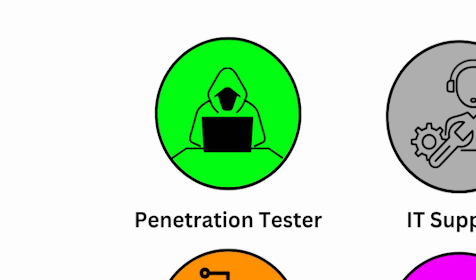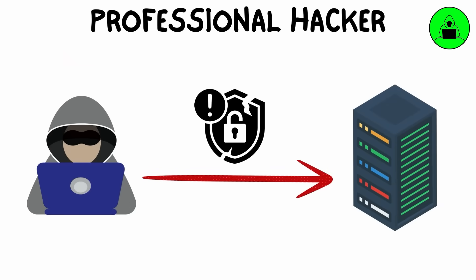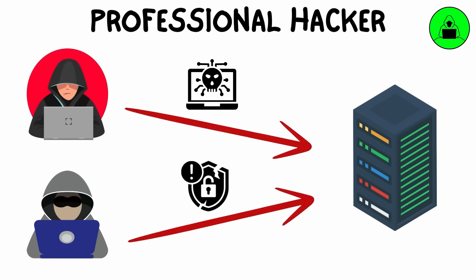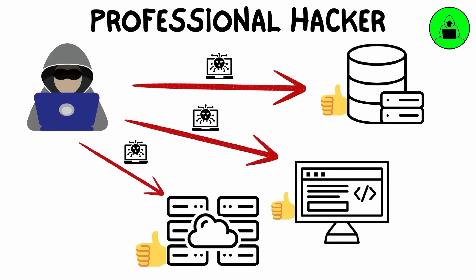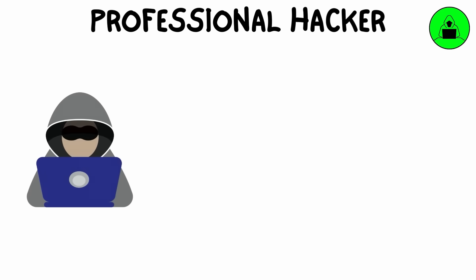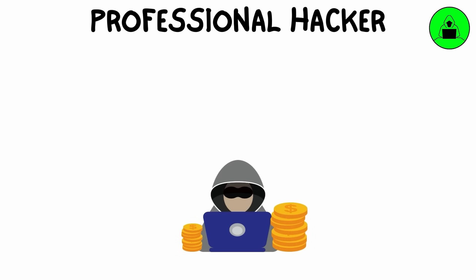A professional hacker or penetration tester is hired to find vulnerabilities in a company's system before malicious hackers can exploit them. They perform controlled attacks on systems using the same techniques as hackers, but with permission, to uncover weaknesses. After testing, they provide recommendations on how to fix the vulnerabilities to strengthen security.